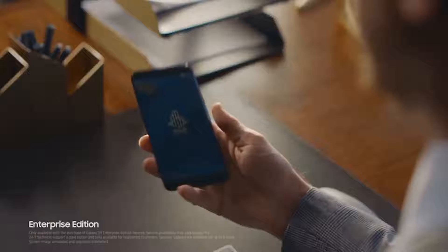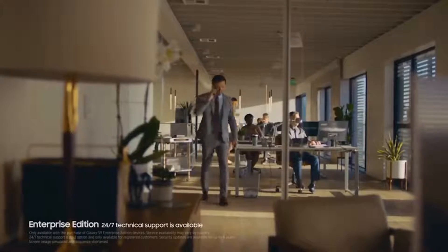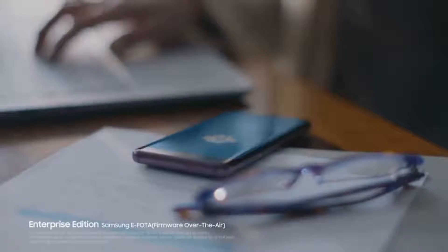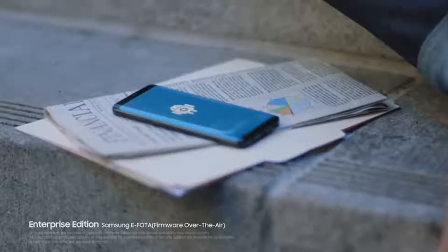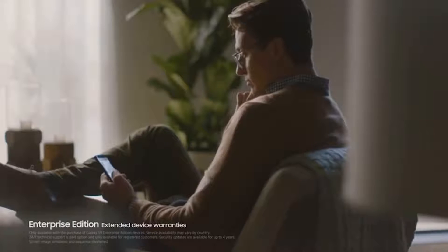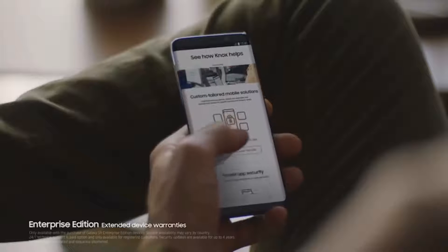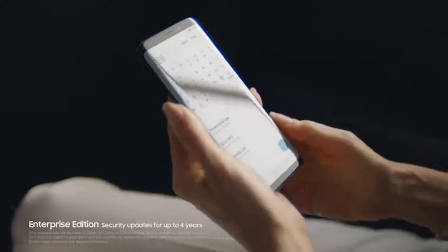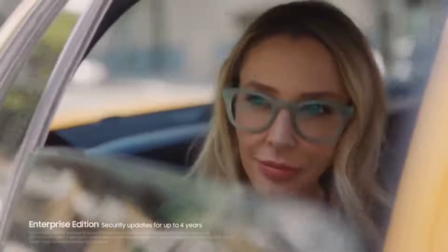Easy to customize and configure, it's a cinch to integrate and manage 24/7 with all your other existing devices. Firmware over the air lets your IT people control all updates remotely, keeping phones secure and productive no matter where they might be. Enterprise Edition also includes maintenance support, extended warranties, product guarantees, and security updates for up to four years.